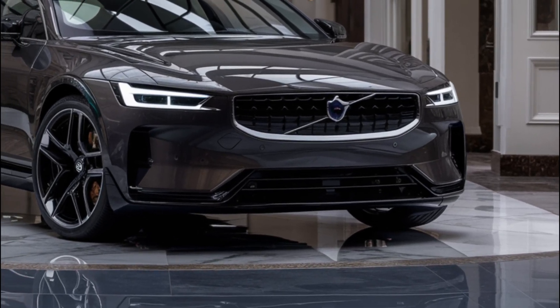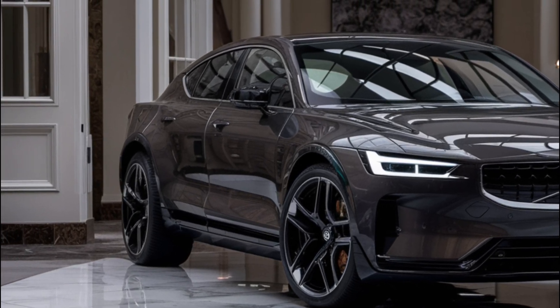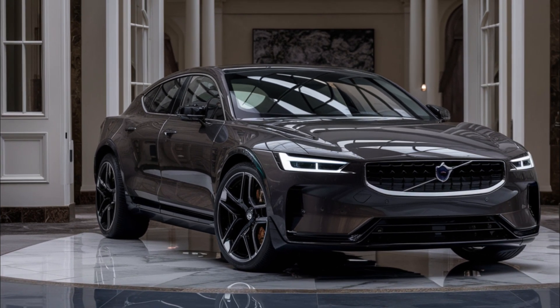That's it for today's video on the 2025 Polestar 5. We're excited to see how this car will shape up in the electric sedan market. Thanks for watching, and don't forget to like and subscribe for more electric car news and reviews.